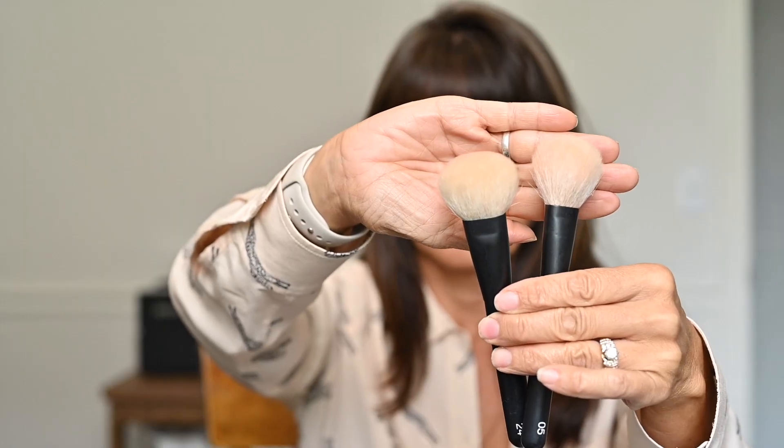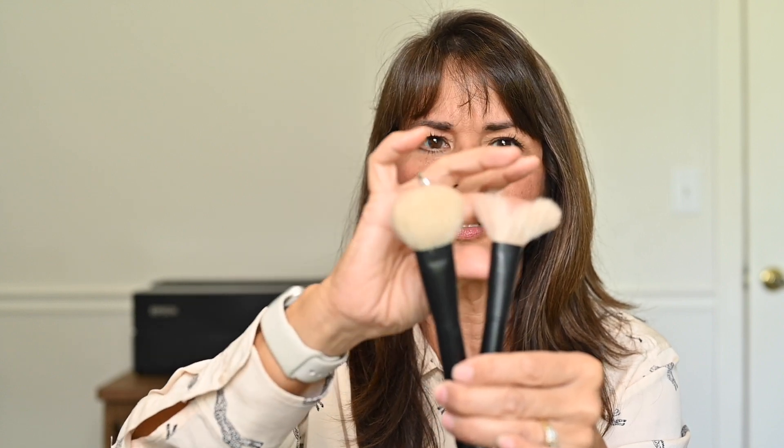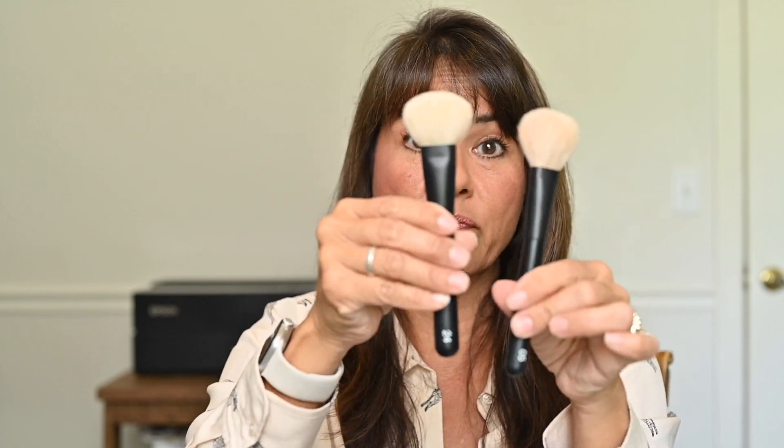For face brushes, the 05 and the 24 are both blush brushes. The 24 is a little more dense, while the number 5 is a softer, fluffier blush brush — the one I reach for a little bit more, though I reach for whichever one is clean. The 24 might be better for bronzer if you're actually putting bronzer around your face, because it has more dense and slightly firmer bristles.